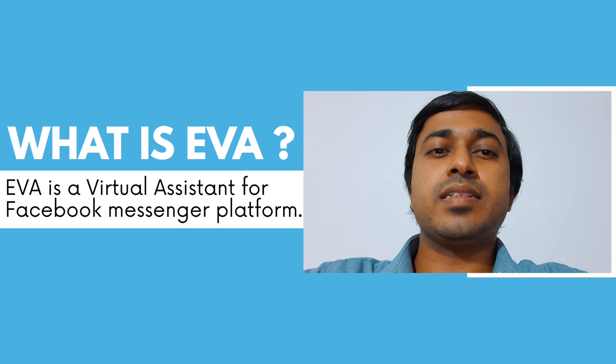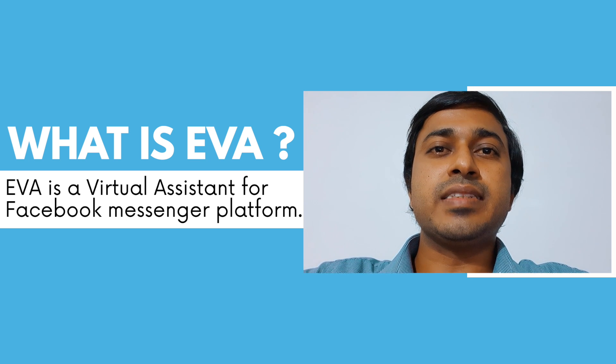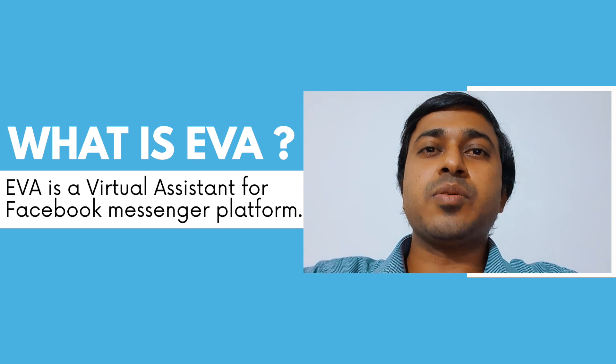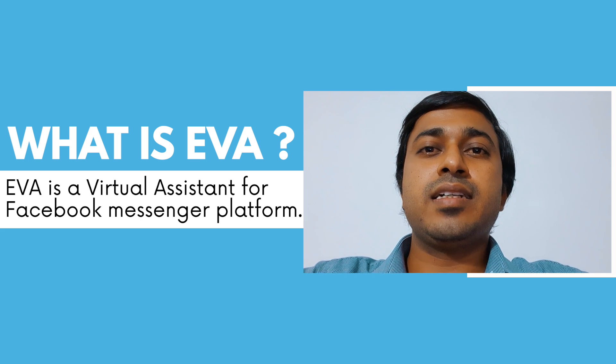What is EVA? Responding to customers promptly is essential even in digital media. Most of our customers these days come through Facebook Messenger. EVA is a virtual assistant especially built for the Facebook Messenger platform. It can answer queries that customers ask from the business promptly, helping us gain reputation for our business and solve customer queries.